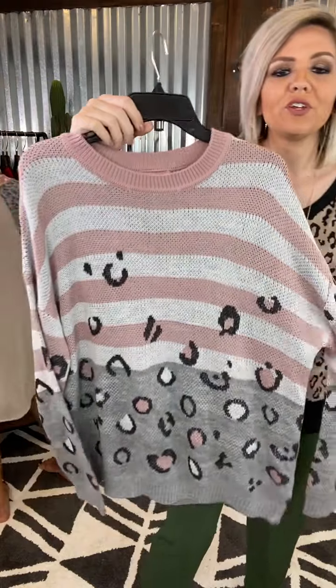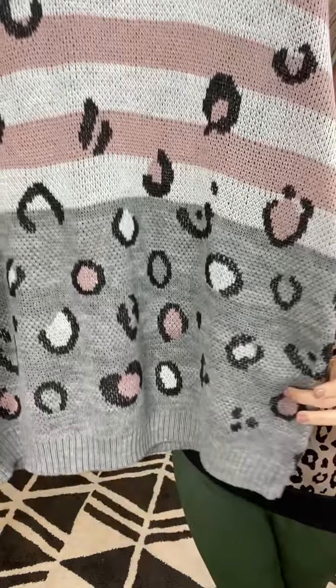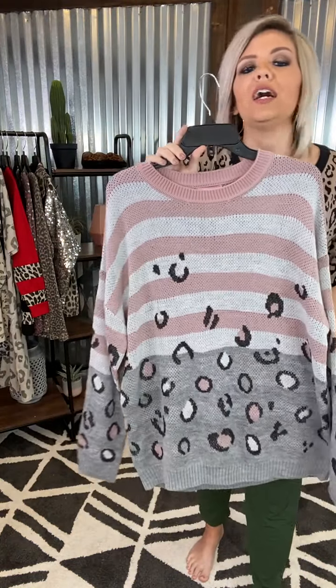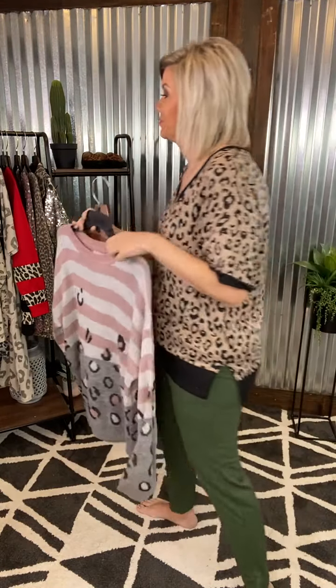I've got a fun little sweater for you. This one was one of my favorites. I love it because you've got your little pale pink up top with your ivory stripes and then your heather gray down below with your fun little animal print mixed in. She is lightweight and so stinking cute. Adorable with a little black Hyper Stretch if you want to dress it up a little bit, or cute with a little jean.